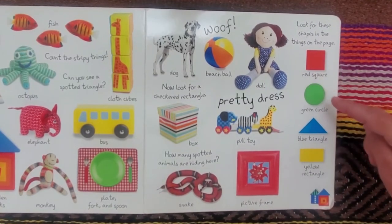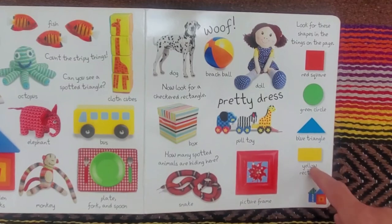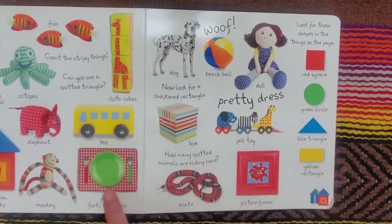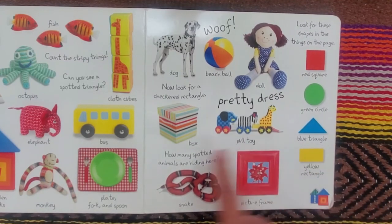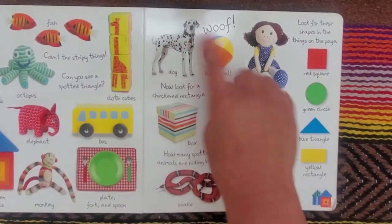A red square, a green circle, a blue triangle, and a yellow rectangle. The red square is here. The green circle is here. The blue triangle is here. And the yellow rectangle is here. And this dog says woof.